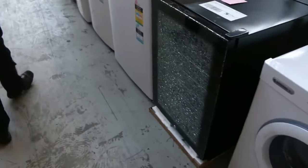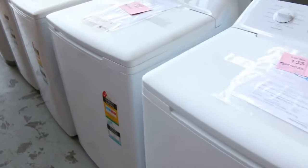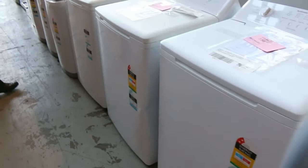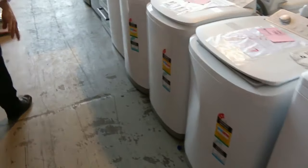Dryers as well — stacks of dryers. Wine fridges, and those wine fridges will be unreserved. Top loading washing machines as well, all sizes all the way up to nine and a half kilos — so five kilos all the way up to nine and a half kilos.